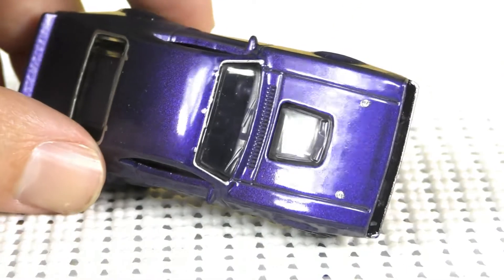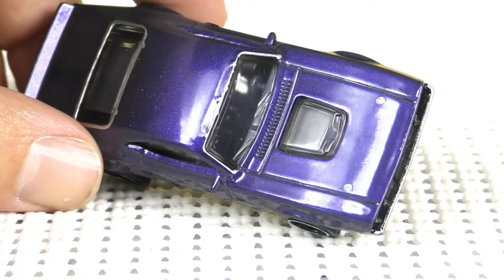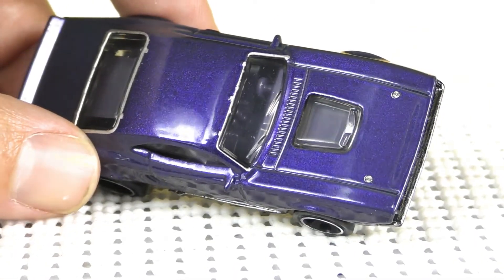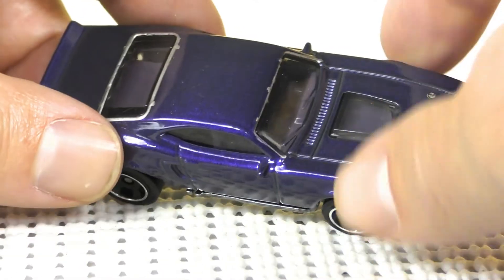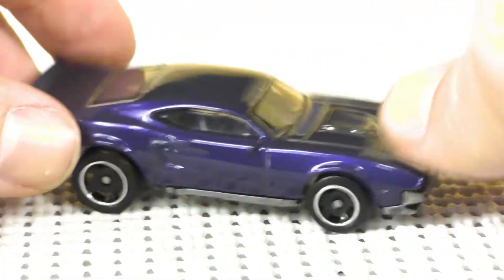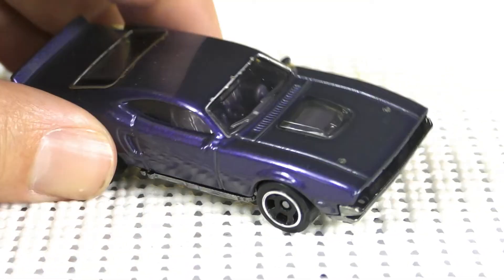The hood scoop is clear — it's the same clear as the windows. Underneath there you can see the purple, which is the light purple used as the interior, shining through right there. There's a lot of detail on this which I really like.